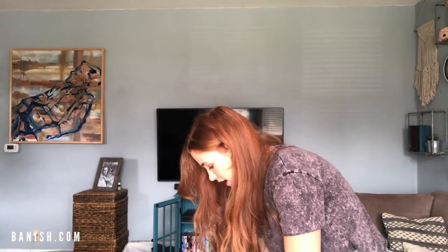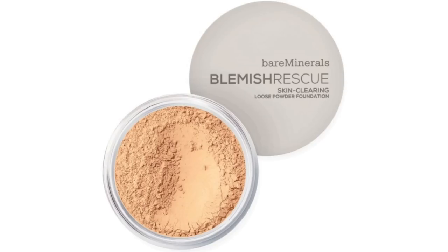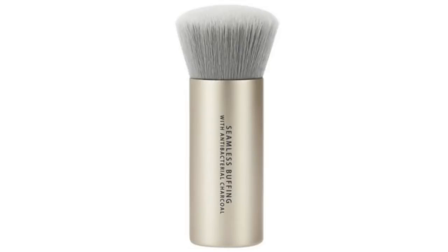Next, moving into higher-end brands — Bare Minerals just came out with a brand new line called Blemish Rescue. I was one of the first people to try it out; they sent it to me a couple months before it released in stores. I did notice a really big difference with my skin — it improved not just the texture, but it looked more glowy and radiant, and definitely improved redness and inflammation. Their Blemish Rescue line has 2% salicylic acid. They also have a new seamless buffing antibacterial charcoal brush, but honestly I feel like you can probably just use any buffing brush — just make sure you clean it.